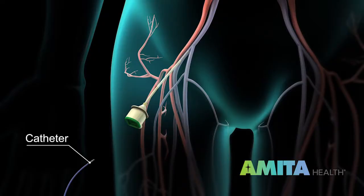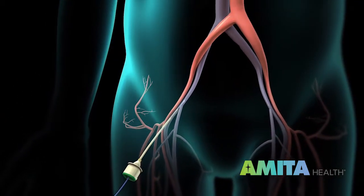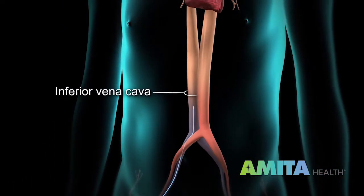If you go through the groin, there are two big veins called the femoral veins, about one to two inches each. We put the catheters through the groin and these catheters go up through the inferior vena cava.